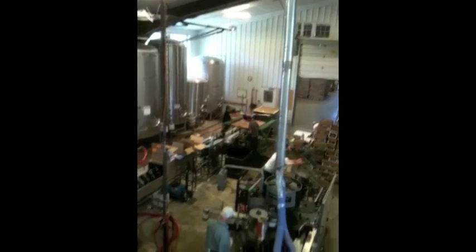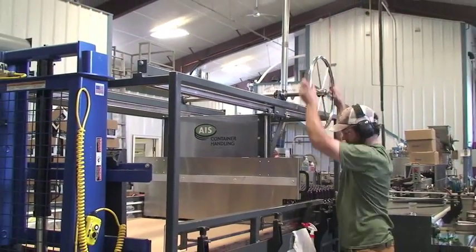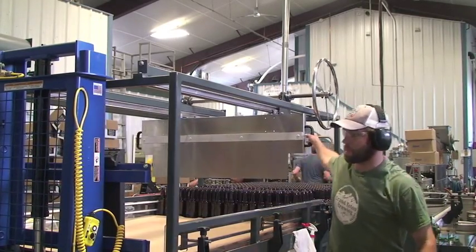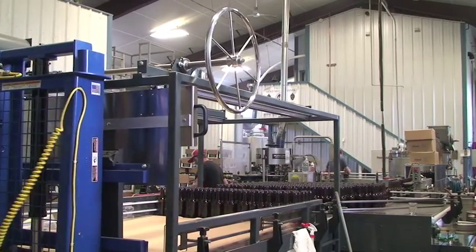The two people working in conjunction together would not even come close to what you can do with this dipalletizer from AIS, and just a few quick turns of the flywheel pretty much.